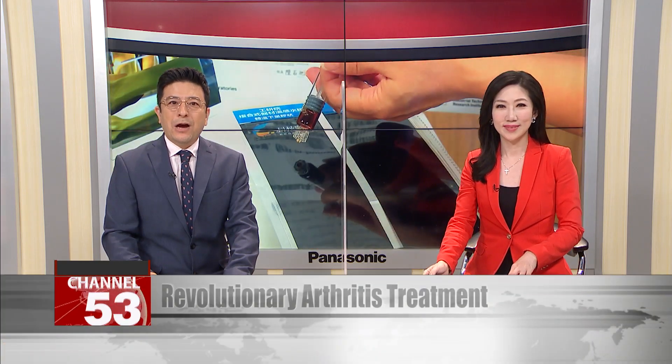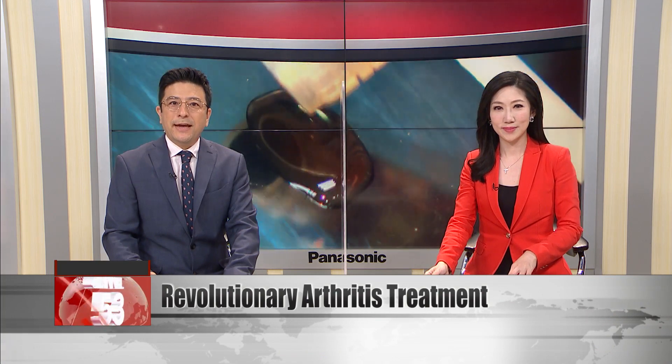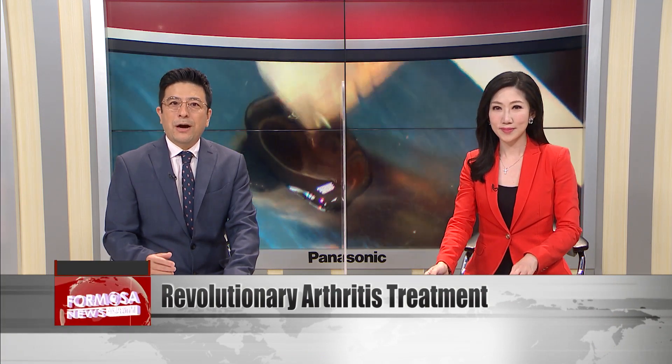Ahead of the opening of the 2022 Taiwan InnoTech Expo next Thursday, the organizers today released a taste of things to come by showing off inventions.